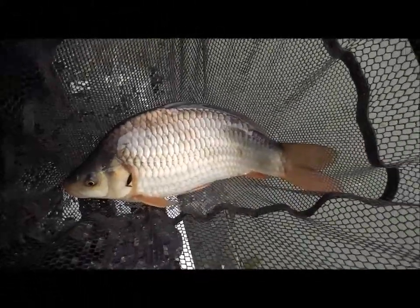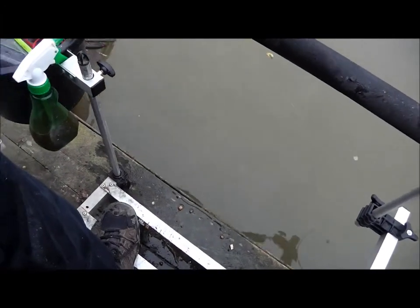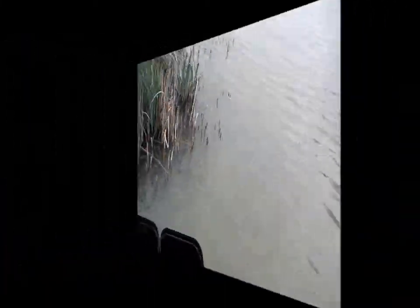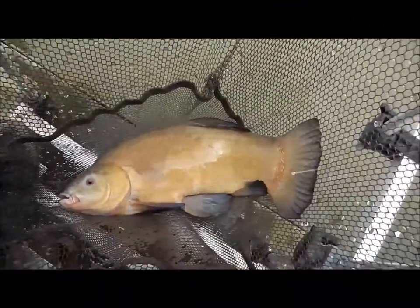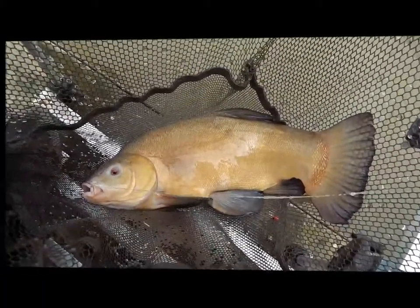Beautiful little F1, absolutely cracking, let's get him back in there. It was a right beauty, mate, in perfect condition. Got a lovely little tench, good three maybe four pounds, caught on three lumps of flavoured corn.